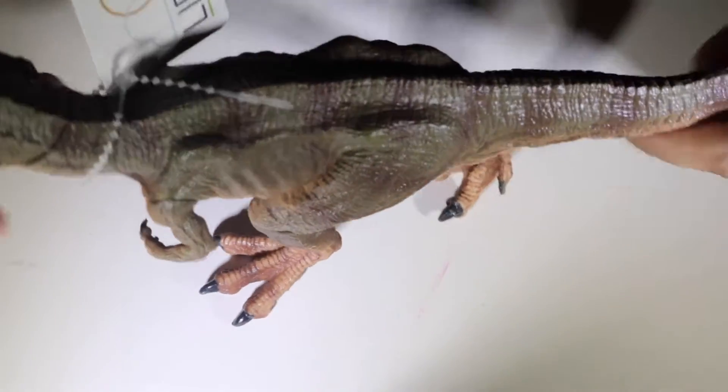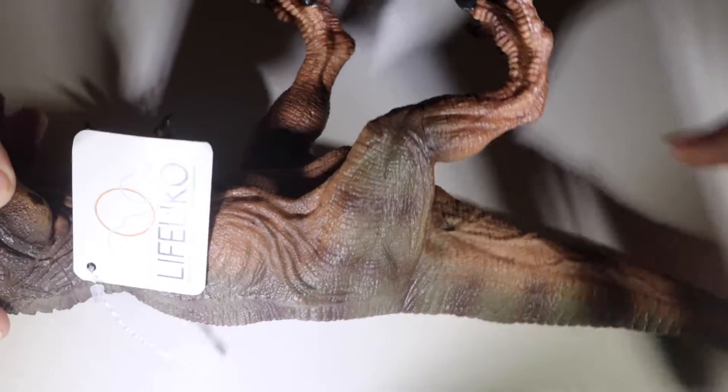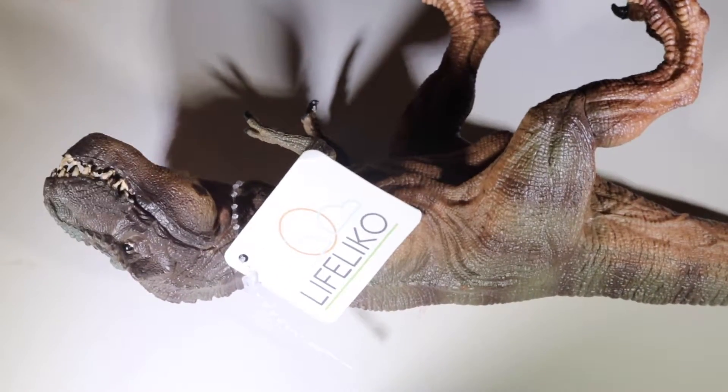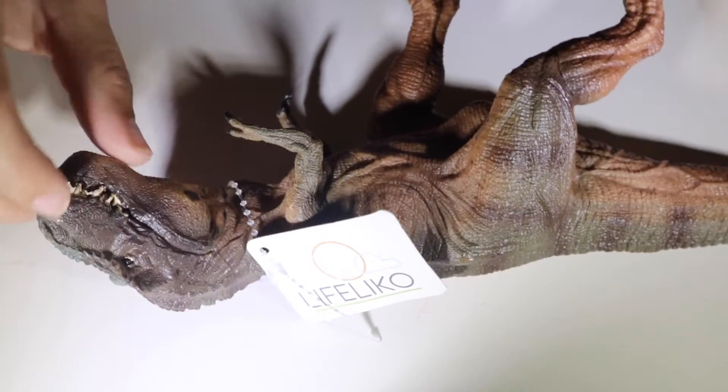The coloring on this is absolutely amazing, I love the coloring, and the quality of this dinosaur is really amazing. It is really durable, so my son's pretty rough with a lot of stuff, so I think that this dinosaur is going to be able to withstand my son's wildness.